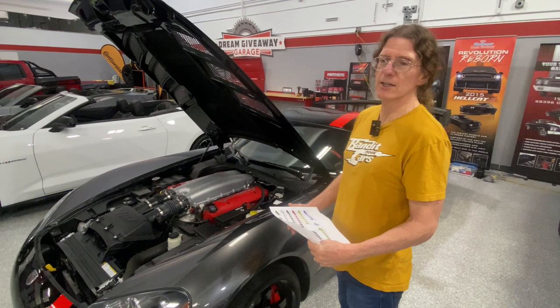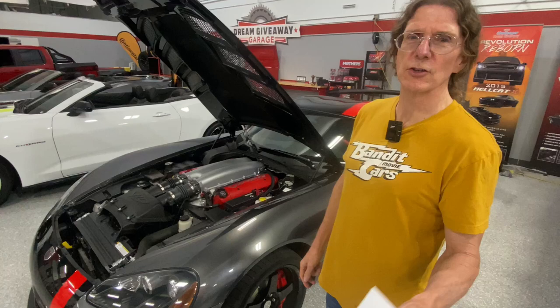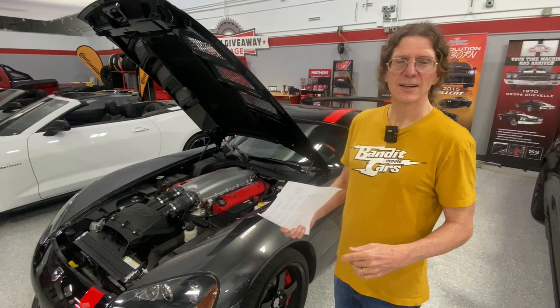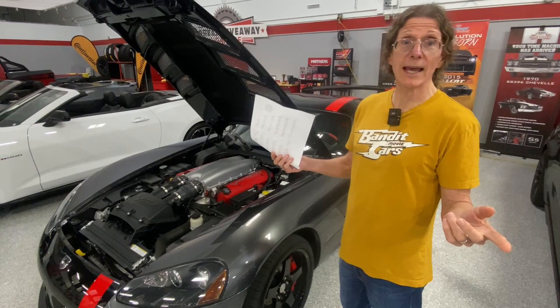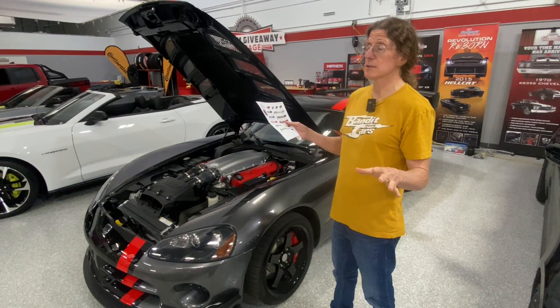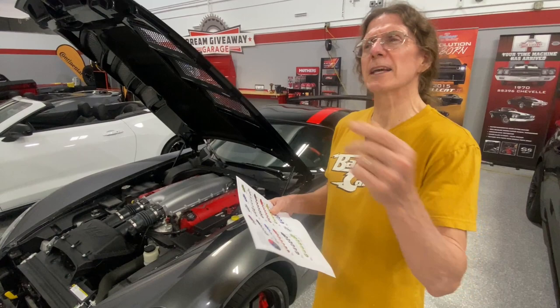Get that credit card out and go to www.dreamgiveaway.com. Get your entries to win this Viper. Use that promo code Facebook Live — you're going to get double the tickets, because that's what we do for you guys out there. CJ wants to know if we can throw in a garage to store it. We've never done a build-a-garage giveaway, but I'll tell you what we have added to a lot of giveaways — gas cards. Like the BMW, I think we're adding a $2,500 gasoline gift card, because we don't want you guys stressing out at the pump. You're a winner when you help out those charities.